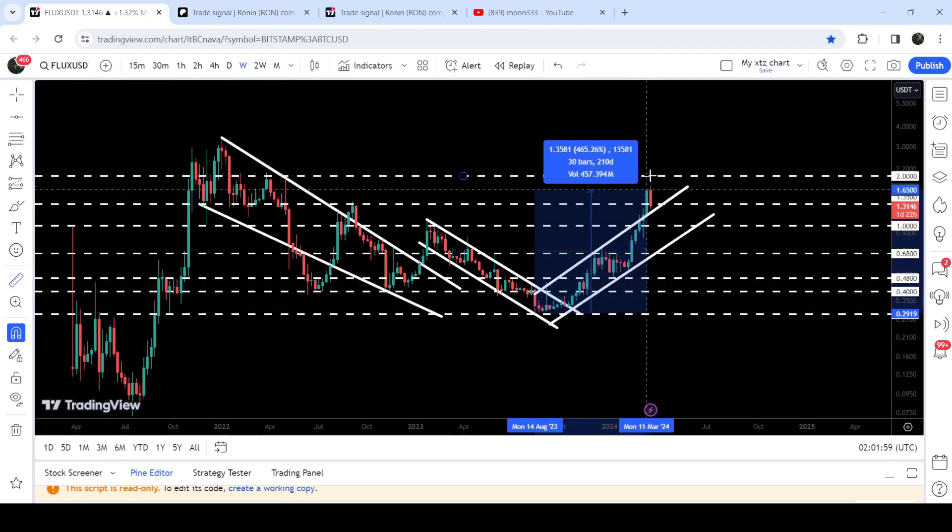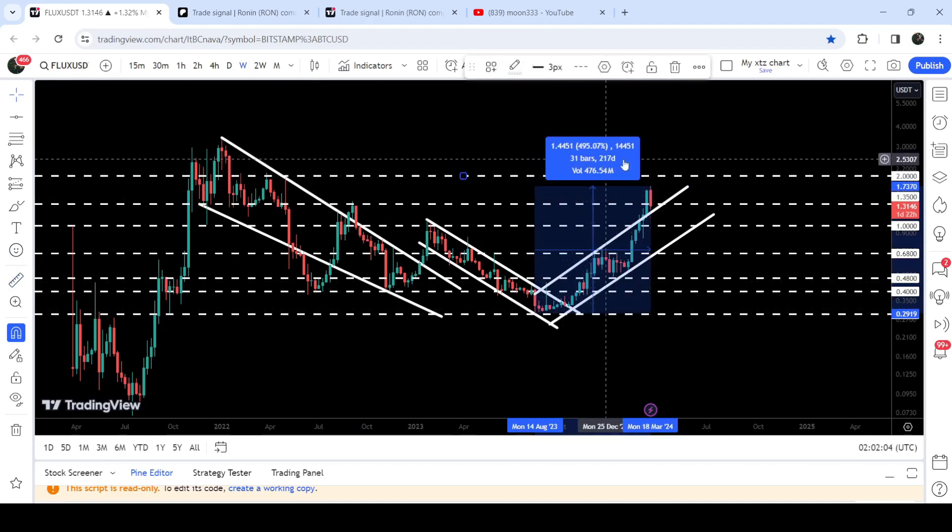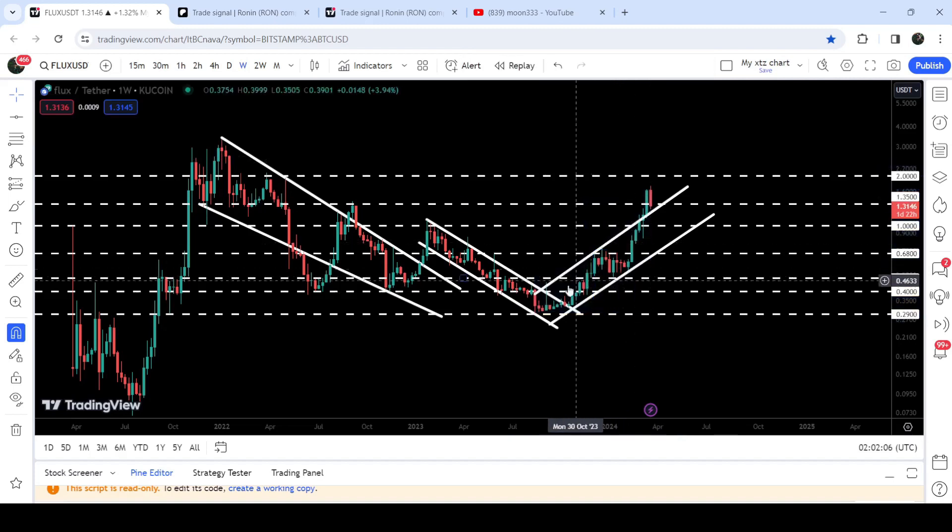So far from that low to this high, Flux Coin has rallied almost 500% — approximately 495%. Recently we also broke out the resistance of this up channel. Previously the price was being rejected at the channel resistance here, here, here, and here as well. Now we have broken it out, and at this time the price is about to retest the previous resistance of this channel as a support. It is also retesting the quite long-term level of $1.35 on the weekly time frame chart.